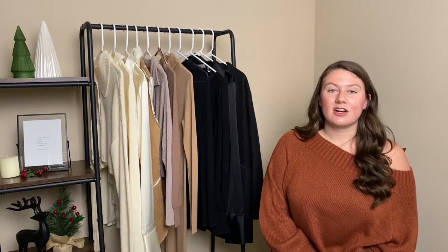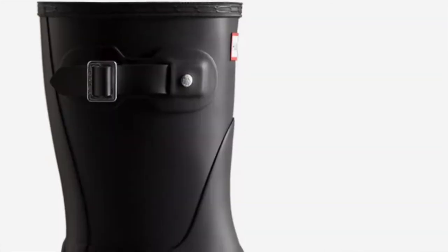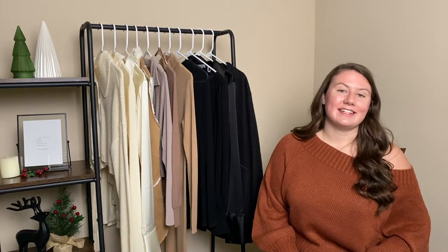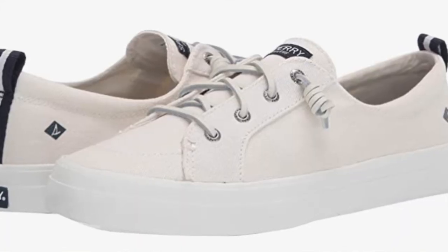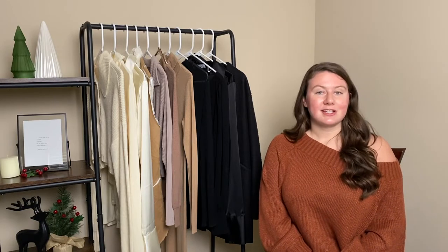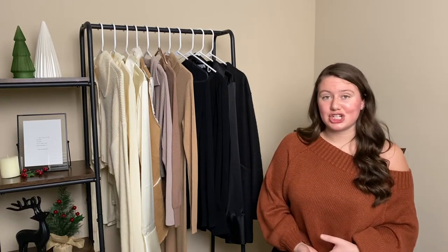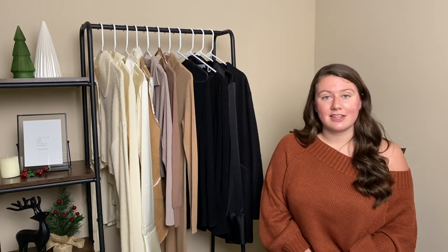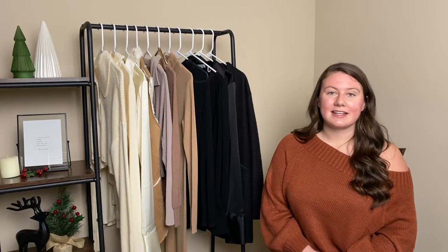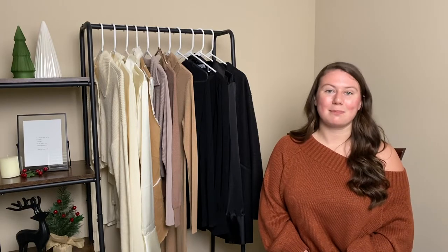For shoes, there are two I've absolutely been obsessed with this year. First are the short Hunter rain boots — anytime it's been raining, which happens a lot here, I've been wearing them. Second are my Sperry tennis shoes, very basic, all white, and I wear them quite frequently. Both are everyday staples I'd highly recommend. The shoe I'm asking for this holiday season is a Steve Madden block heel — I don't love wearing heels, but block heels make it a lot easier and can make your outfits look more put together.